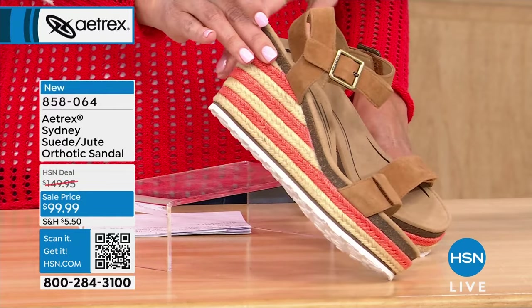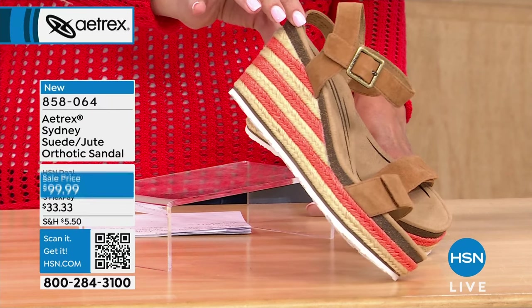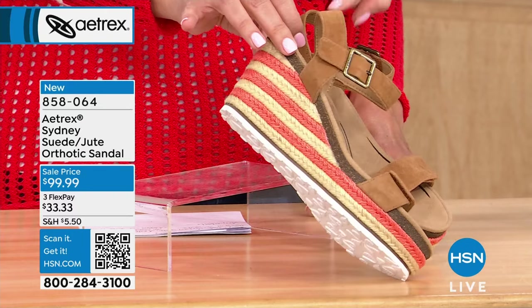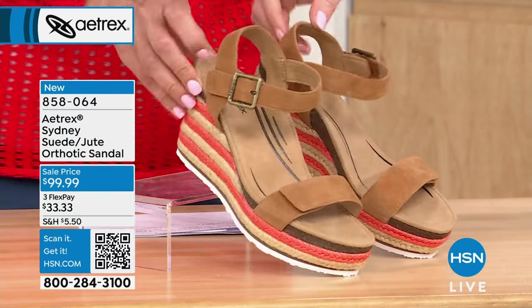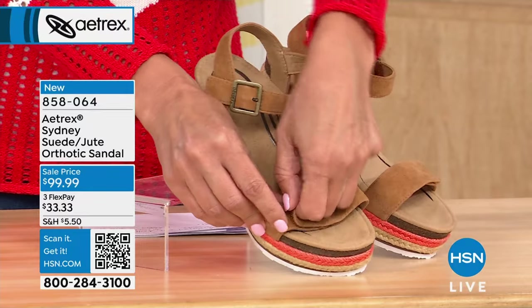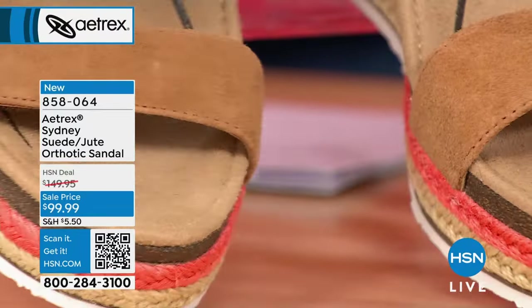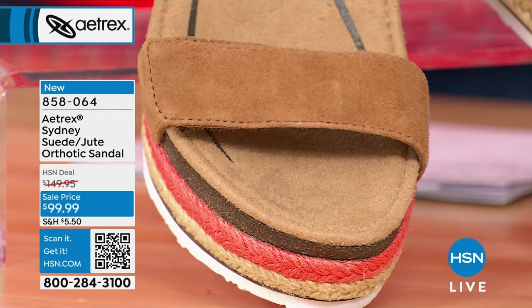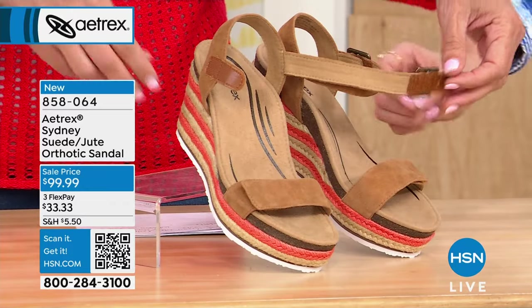If you love the style of the 60s, the 70s, the 2000s, or right now, basically these are the IT sandal. I can't believe we saved them for last, because I know you're going to want to grab them. They are totally adjustable with that hook and loop over the toe.